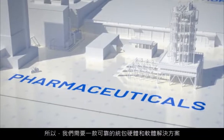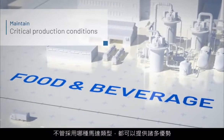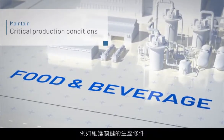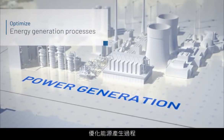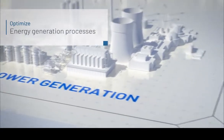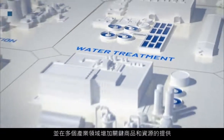What's needed is a robust turnkey hardware and software solution, agnostic of motor type, and delivering benefits such as maintaining critical production conditions, optimizing energy generation processes, and augmenting the delivery of critical goods and resources across multiple industry segments.